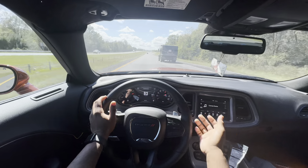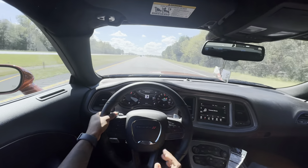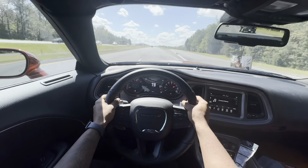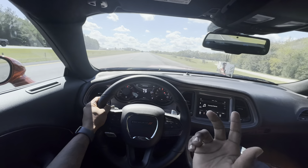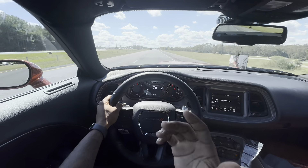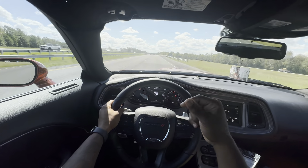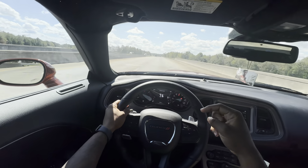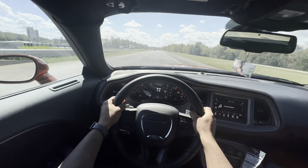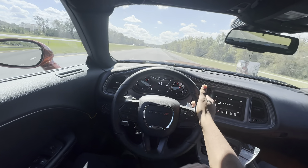Sometimes when I tap the paddle shifter it won't register — that's why I need to get some extenders. But yeah, this is not going to take you long at all. After you're done watching this video, go get in your car and try it. Then come back and like this video, because you're gonna know how to do this.